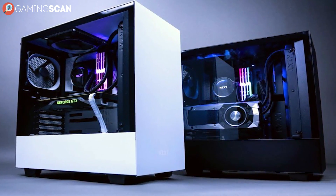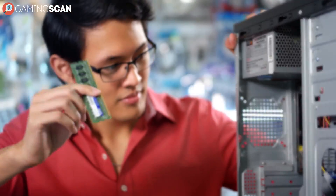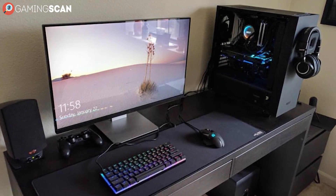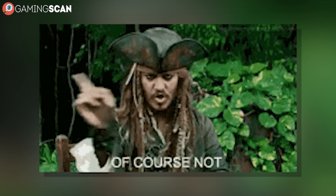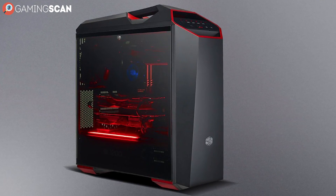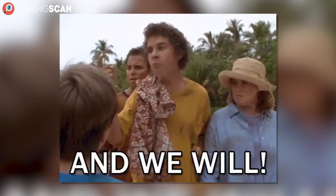Computer cases are one of the more underappreciated components as far as PC builds are concerned, but they should be given as much thought as any piece of hardware. They are often overlooked because they don't contribute to the overall performance, but this statement is only true in theory. Once all the hardware is in place and working, it becomes very evident that while computer cases may not improve performance, they can certainly hamper it.